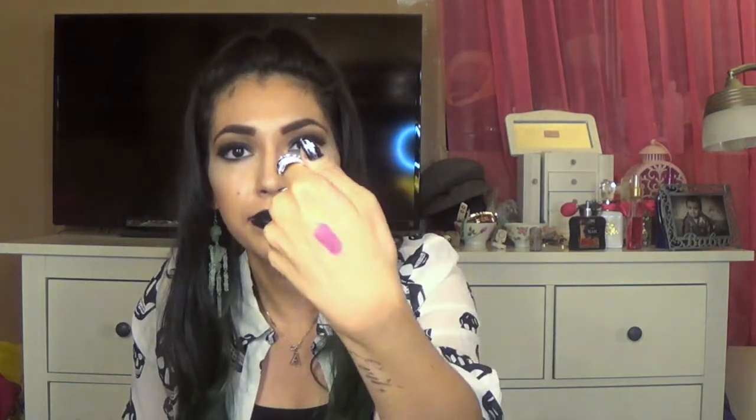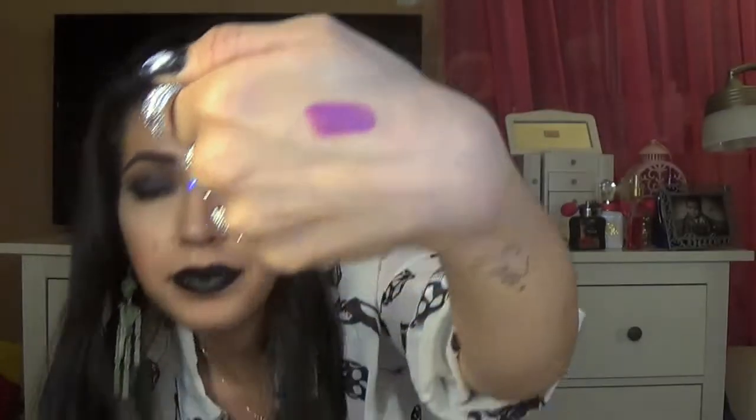Next up is a lipstick by MAC called Heroin. It is just a purple lipstick — well, not really purple. It's more like a purple with a little bit of pink in it. It is dark and I really like it. Really, really nice. I love it.